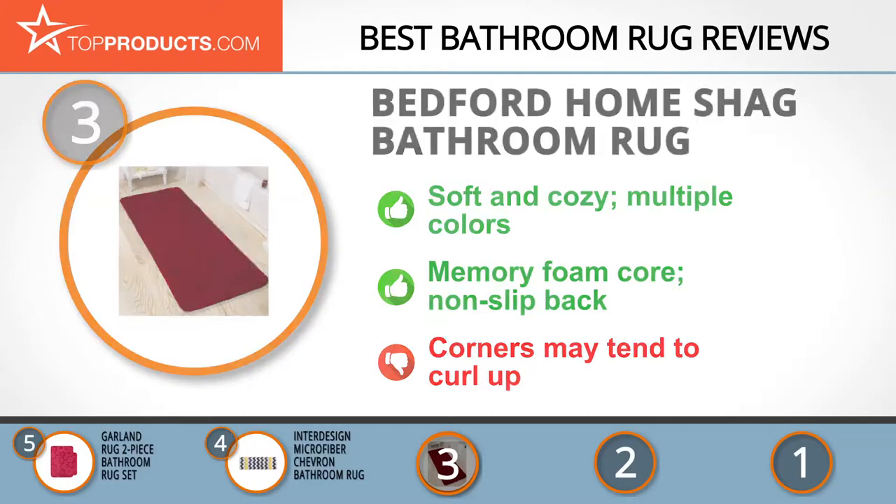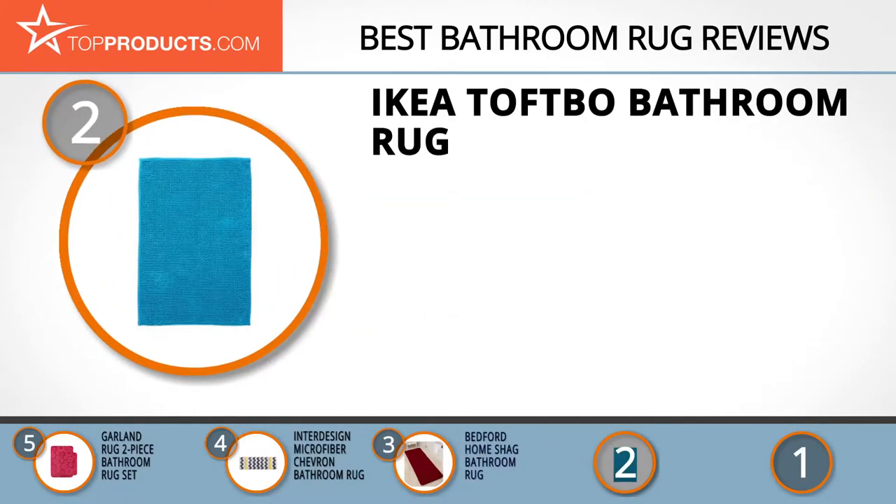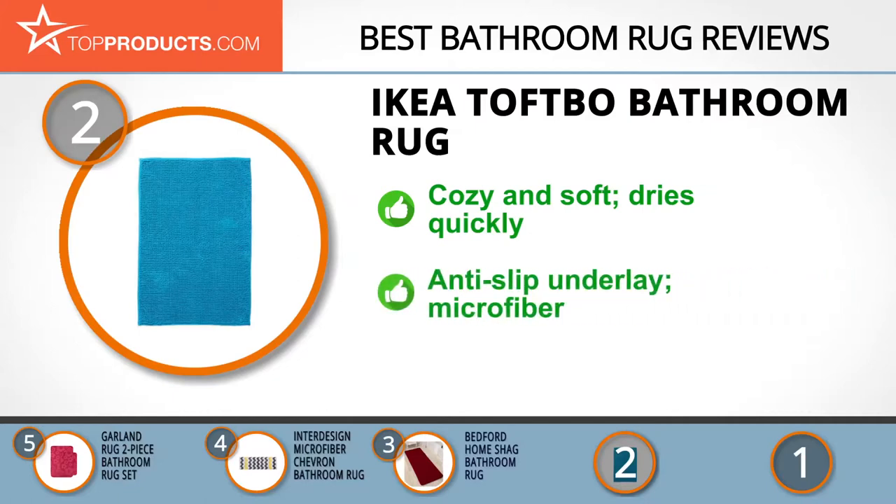When choosing the right bathroom rug, budget can be an important consideration, and our number two pick — the IKEA Toftbow bathroom rug — takes the spot for best value. IKEA is a brand famous for its stunning, affordable products at the height of chic design. We loved the cozy, soft feel of IKEA's Toftbow turquoise bathroom rug, as well as its absorbency and fast drying action.